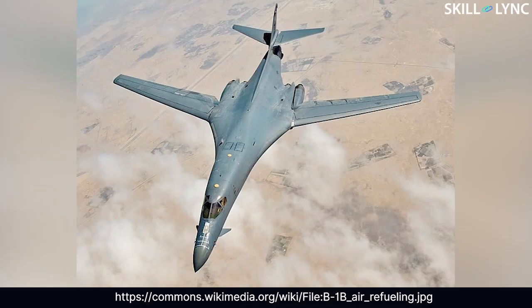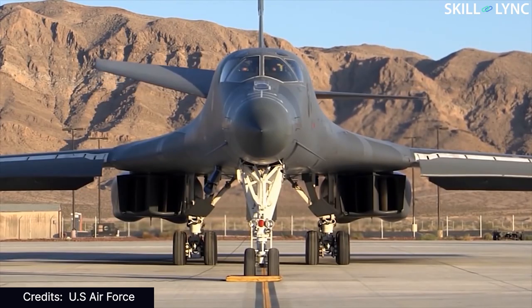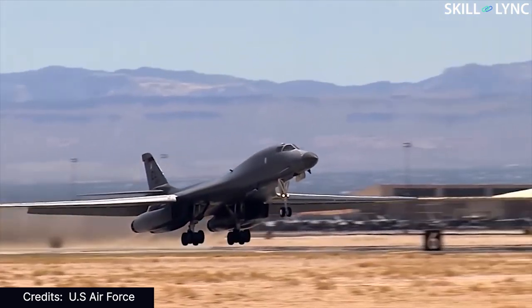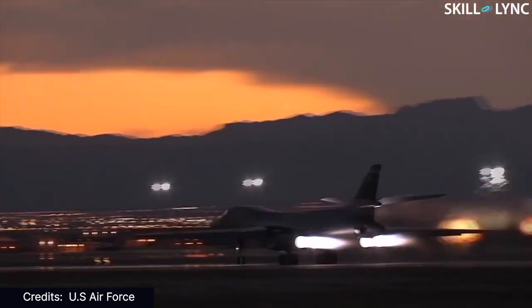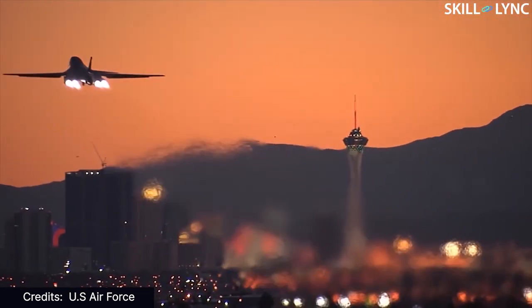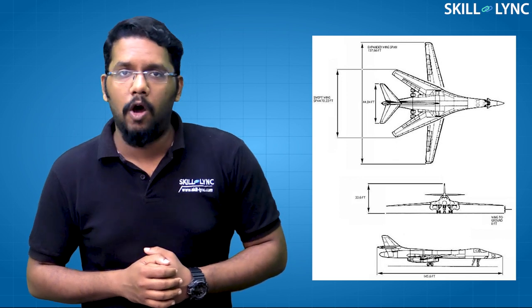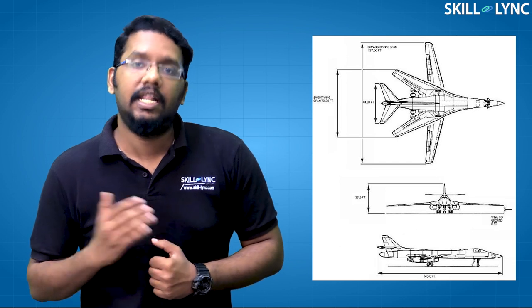Currently, there is only one operational blended wing in the world — it is the B-1 Lancer. This aircraft was developed in the late 60s when the US Air Force put up a contract for an aircraft capable of carrying 22,500 kgs of bombs at supersonic speeds and also have a good degree of control at low subsonic speeds. To meet all these requirements, the B-1 Lancer was developed with a partial blended wing with variable swept wings. The blended wing was chosen to accommodate the payload of bombs and also have stable flight at both supersonic and subsonic speeds.